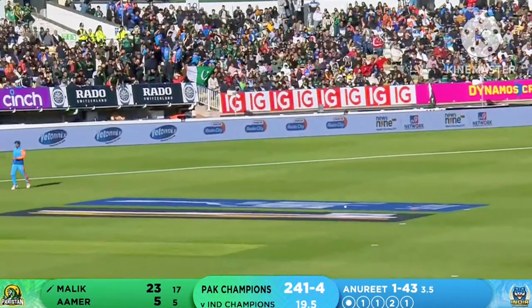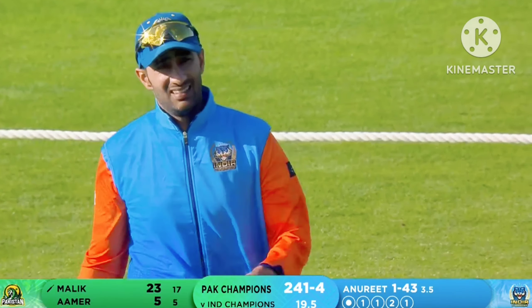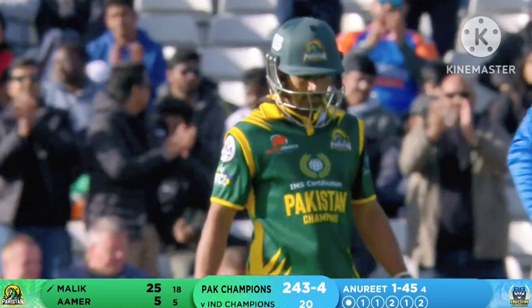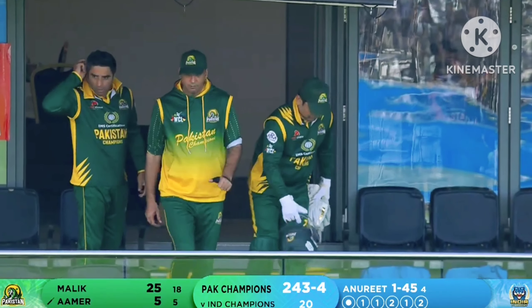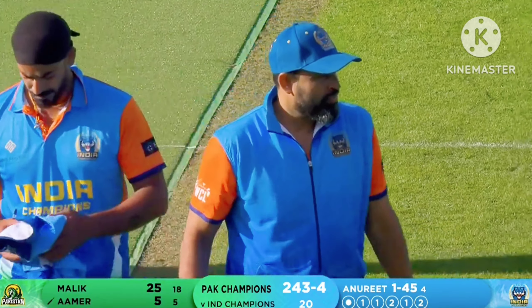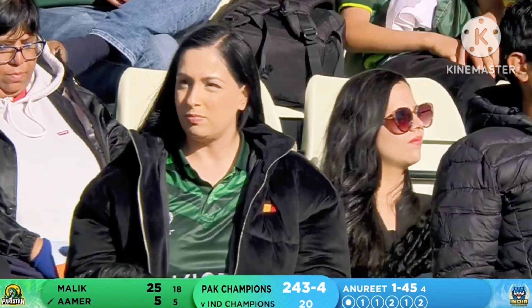That's the last ball of the innings and they scamper away for the second run as well. So they've got 243 for four in 20 overs. And this is the highest T20 score at Edgbaston — 242 for two by Derek Shah versus Derbyshire in 2015.